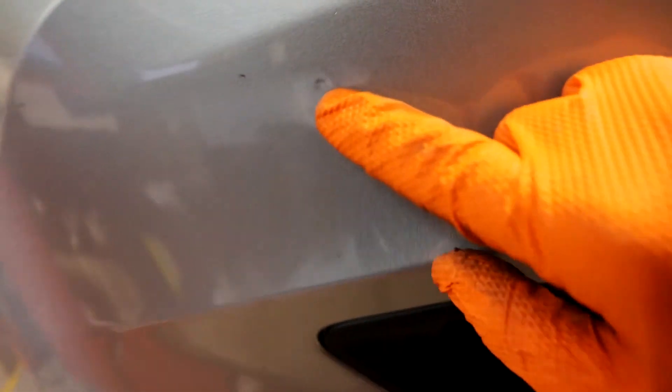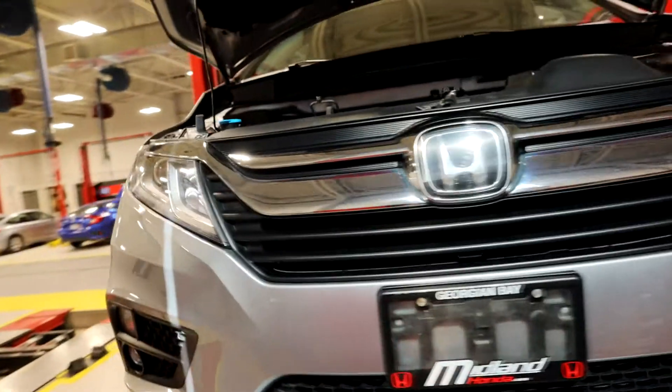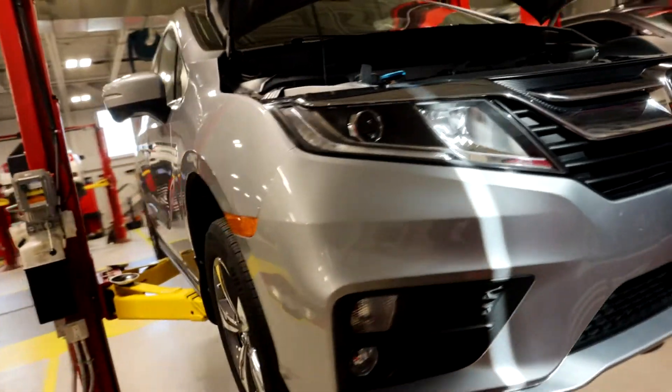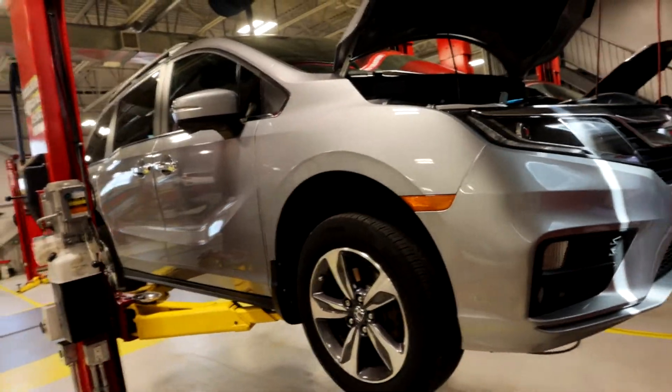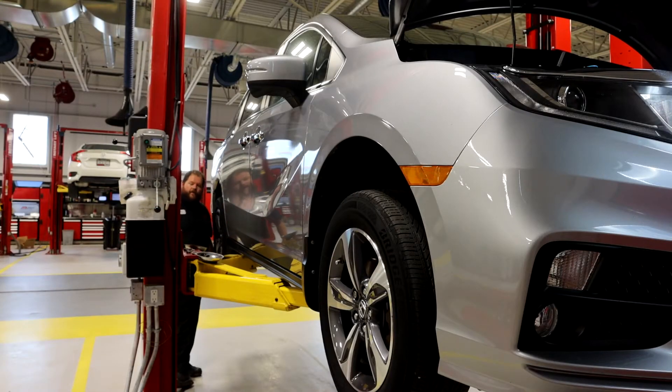There's another small ding right here on the bumper. But again, no paint perforation there, and it's just plastic, so you've got no worries on that front end. Overall, I'm going to have to go ahead and give this one an A+.